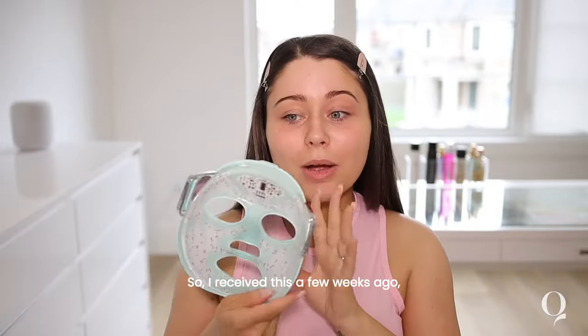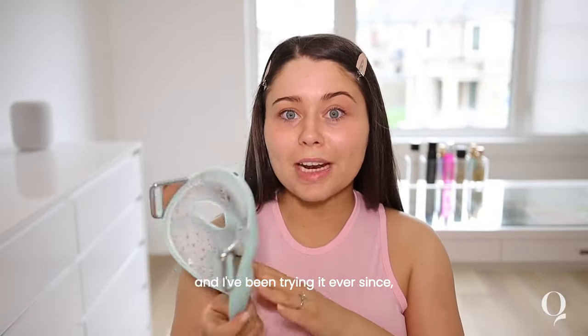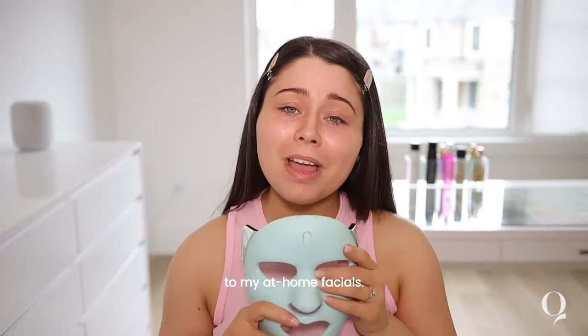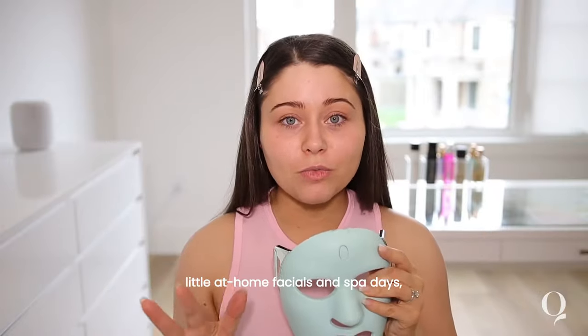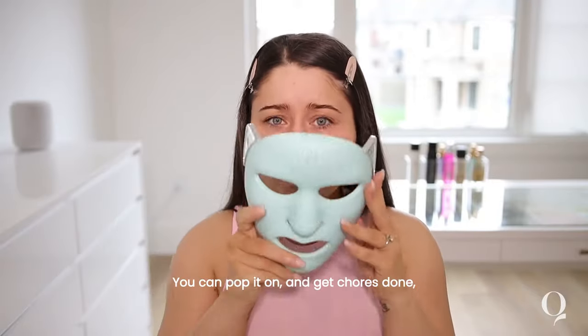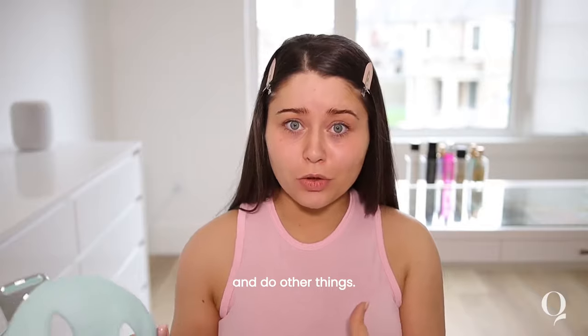So I figured I should go ahead and try it. I received this a few weeks ago and I've been trying it ever since and I'm completely obsessed. This is the perfect addition to my at home facials. You guys know I love my little at home facials and spa days and this is just perfect. I love how convenient it is too — you can pop it on and get chores done and do other things.